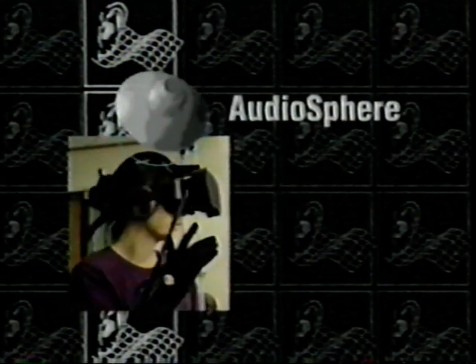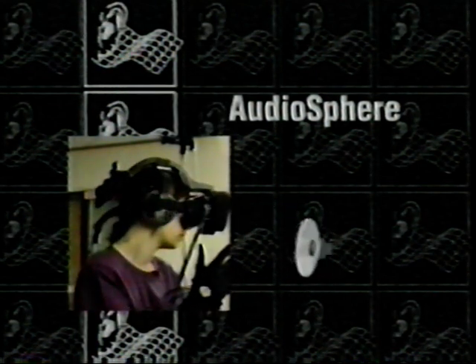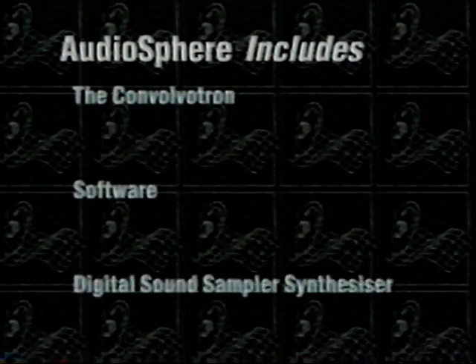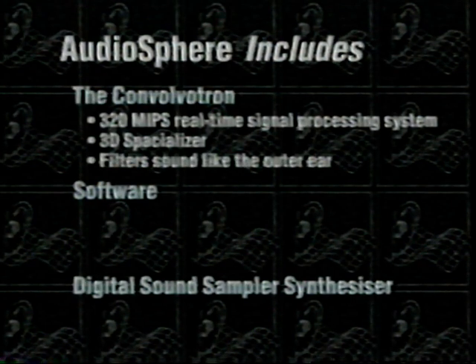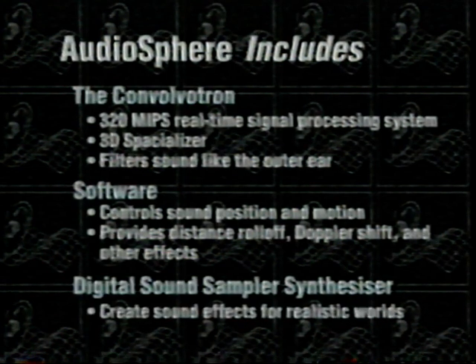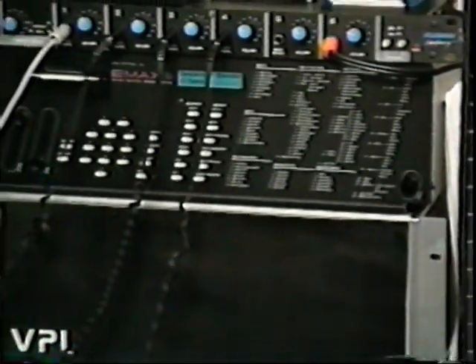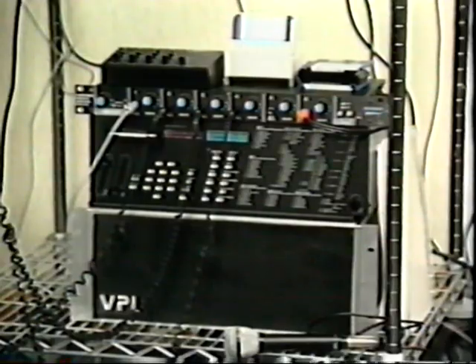VPL is also putting sound into virtual reality. The audio sphere renders sound in three dimensions — height and depth, as well as left and right. The user perceives sound as coming from a specific location in the virtual world. The audio sphere includes a 320 MIP signal processor called the Convolvatron, software and a digital sampler synthesizer for sound creation. Other inputs include a headset mic and MIDI equipment.